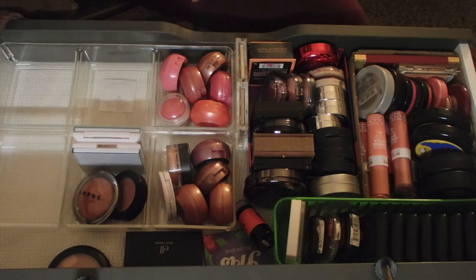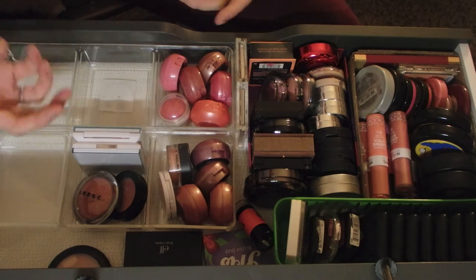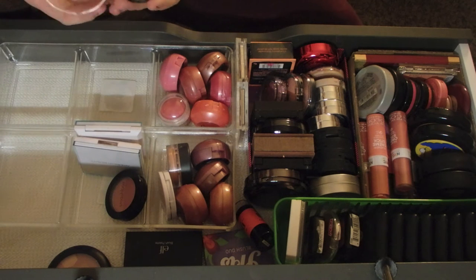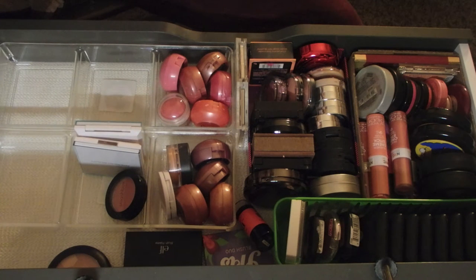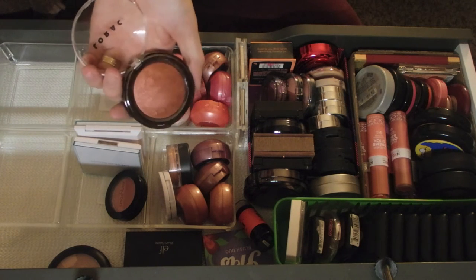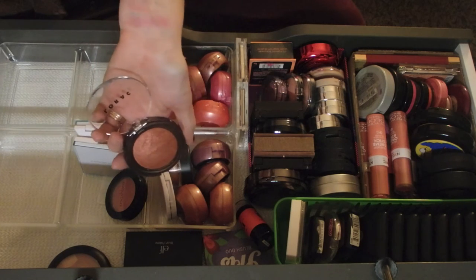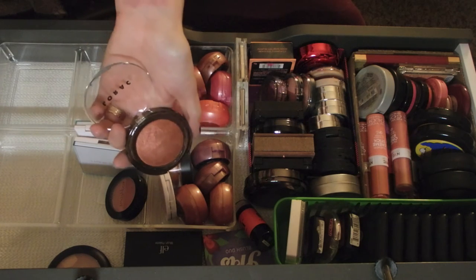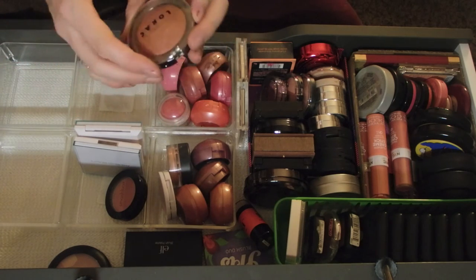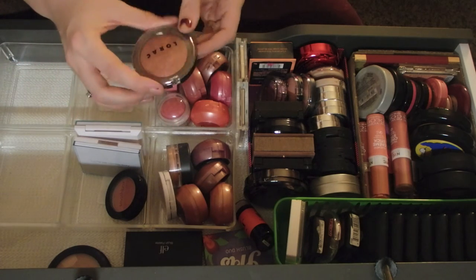When it comes to blush I don't really have a shade I feel doesn't flatter me - I feel like I can make anything work. Except for this one. I have a love-hate relationship with this Lorac blush in Hollywood. It's pretty bronzy and I can make it work, but it's total bronze. It's really pretty and I love to play with it but I'm not gonna get rid of it.